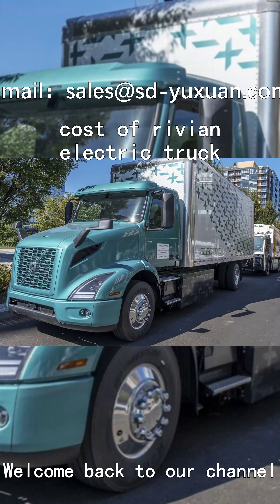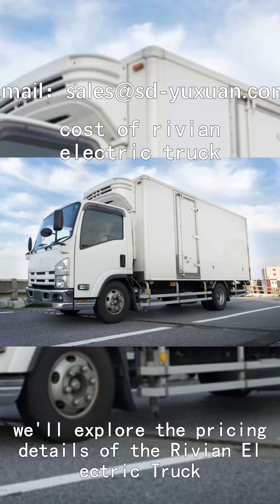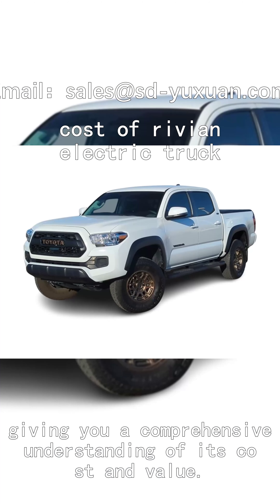Welcome back to our channel where we bring you the latest updates on all things automotive. In this video we'll explore the pricing details of the Rivian electric truck, giving you a comprehensive understanding of its cost and value.